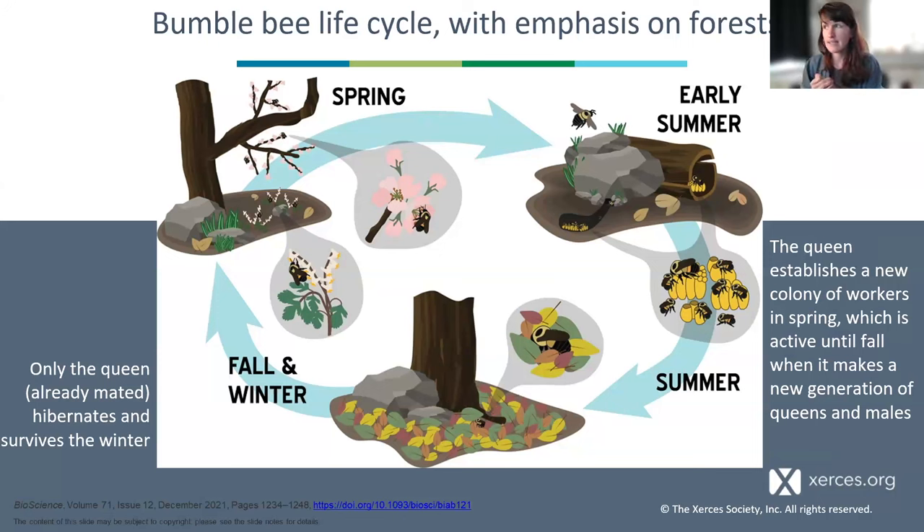Bees that like to nest in the forest are a subset of bumblebees who prefer forest nesting. They'll use abandoned rodent burrows or the hollow insides of a structurally intact but decaying log. Those workers may fly out of the forest, but the colony is in the forest. When the colony winds down and next year's queens are produced and fatten up fat reserves, a large portion of our bumblebees will prefer forest floor nesting — in duff and litter in well-drained protected areas — in order to hibernate over the winter.